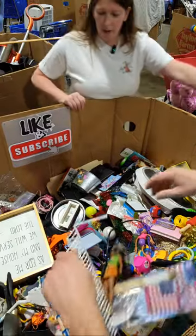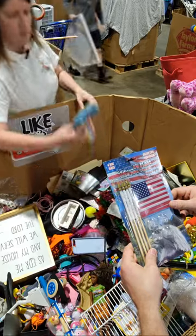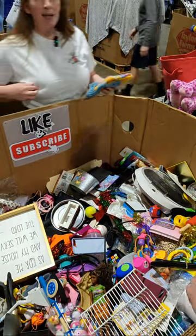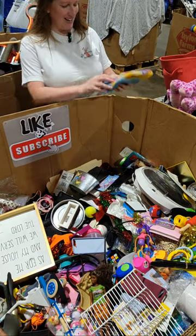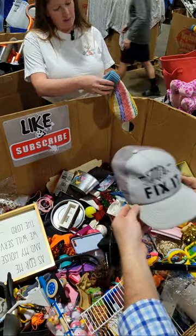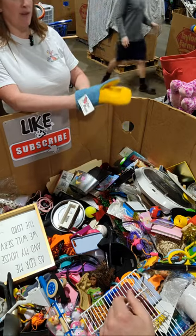We almost got three but Aaron outbid us. What is this — a Knitting Maven? Mr. Fix-It. Yeah.